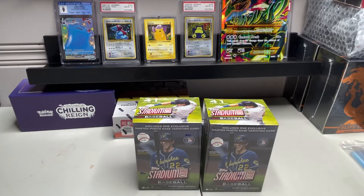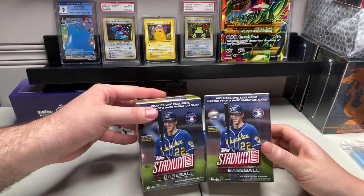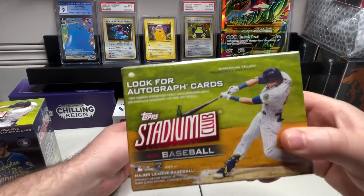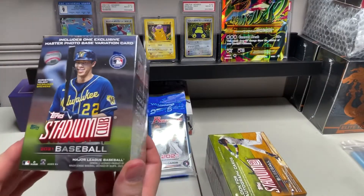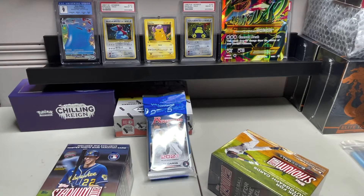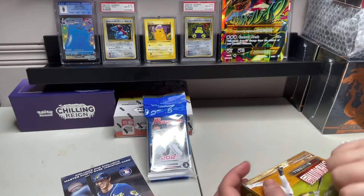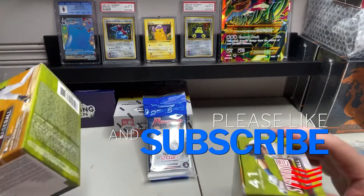Welcome back baseball card fans. We got some Topps Stadium Club 2021 Pack Battle with one of our favorites as a prize — the Bowman. Stadium Club is one of my favorite products, I think overall the most underrated product there is. It produces probably the best looking baseball cards — the photography on it is gorgeous. So subscribe to the channel, like the video. It helps us out a bunch if you do both those things and we'll jump into this.